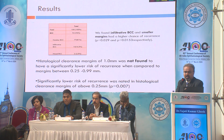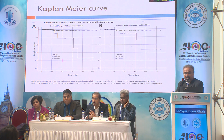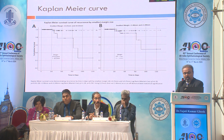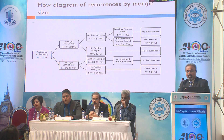There were 94 cases of BCC. Six cases were taken out because two were squamous cell carcinomas and four were lost to follow-up. Histological clearance margin of 1 millimeter was not found to have a significantly lower risk of recurrence when compared to margins between 0.25 and 0.99 millimeters. The Kaplan-Meier curve shows a statistically significant correlation in margins of 0.25 to 0.99. A flow diagram interestingly shows that in most further excisions, no tumor was present.